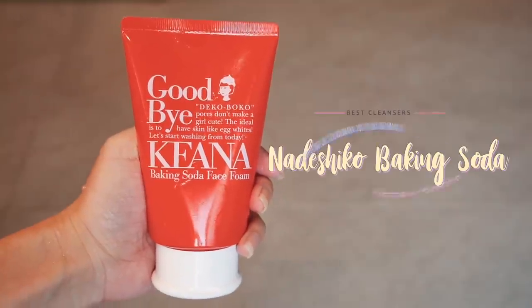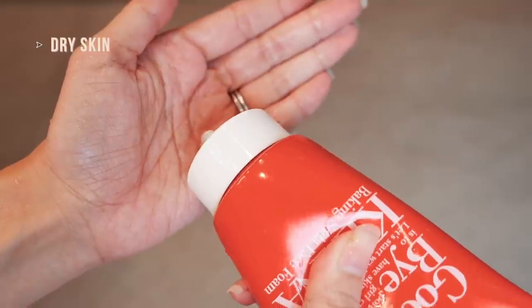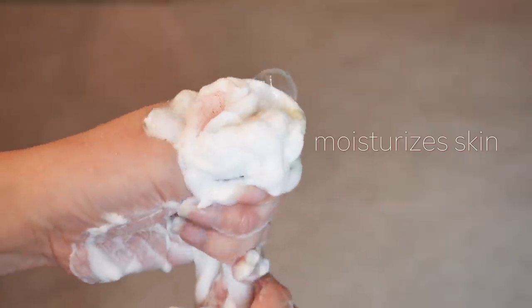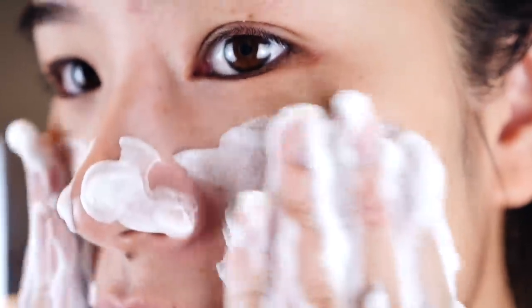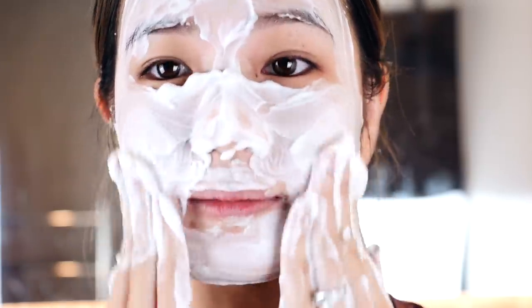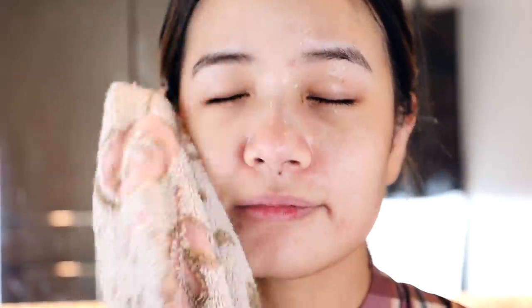Number nine, we have the Ishizawa Kiana Nadeshiko Baking Soda Face Foam, and this one works best for people with dry skin. This baking soda cleanser turns into bubbles that reduce pores and moisturize the skin. It contains the moisturizing power of baking soda, hyaluronic acid, collagen, honey and royal jelly. Your skin will feel soft, moist and refreshed immediately after using this cleanser. The baking soda is known to melt blackheads which are formed by dead skin cells and sebum. This product has no scent and shrinks pores gradually. There is also a version for men with similar skin concerns. For one of these, it is 1,100 yen.